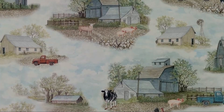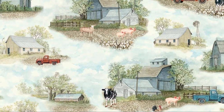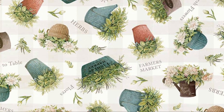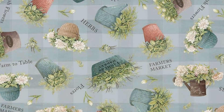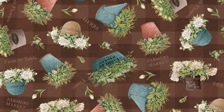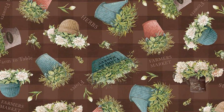Fabrics overview: A peaceful country scene with barns, tractors, and animals set against a soft sky background, creating a nostalgic farm life feel. A collection of farmhouse flowerpots in rich reds, greens, and blues, adding a rustic garden-inspired charm. The same floral pot design on a soft blue checkered background gives a fresh and relaxed country vibe. A warm earthy brown checkered background with rustic flowerpots, perfect for a warm and cosy project.